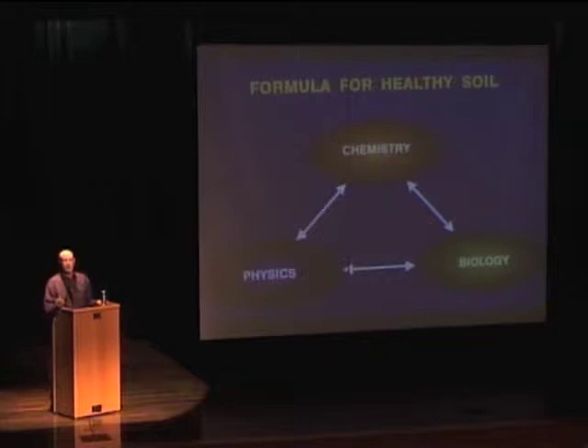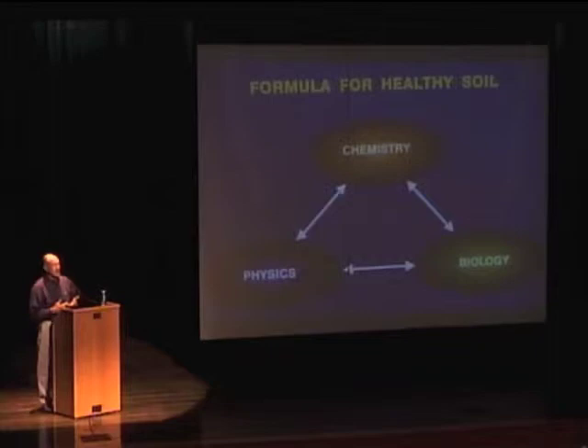Here's what we want to accomplish. We want to have the chemistry, the physics, and the biology in a healthy condition in the soil. The people that push the synthetic fertilizers and pesticides think about one thing — the chemistry. Well, chemistry is important. The NPK, the trace mineral availability — all that is very important.